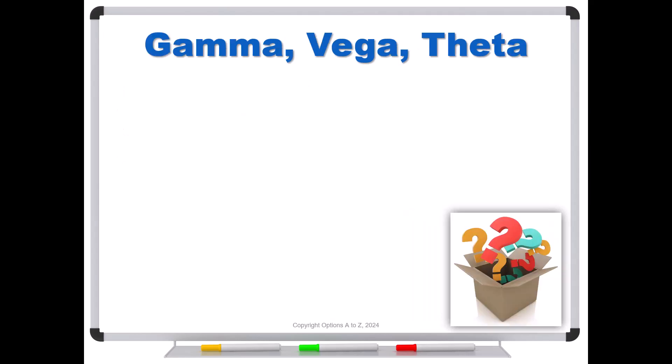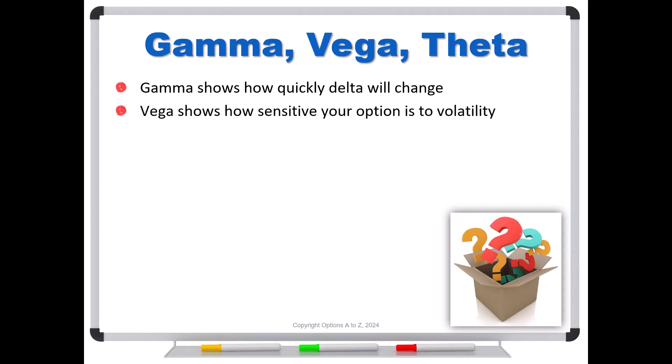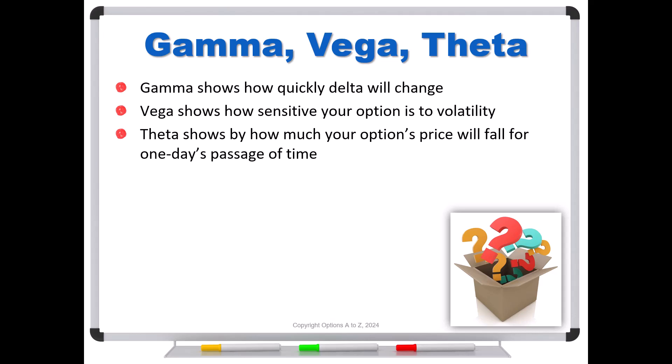Delta hedging is really not the big issue for traders. However, that's not true when dealing with gamma, vega, and theta. Gamma shows how quickly delta will change. Vega shows how sensitive your option is to changes in volatility — so if volatility goes from 20% to 21%, or 20% to 19%, how much is your option's price going to move? That's what vega shows you. Theta shows by how much your option's price will fall for one day's passage of time. If your option is worth $3 today and $2.95 tomorrow, then it has a $0.05 theta.